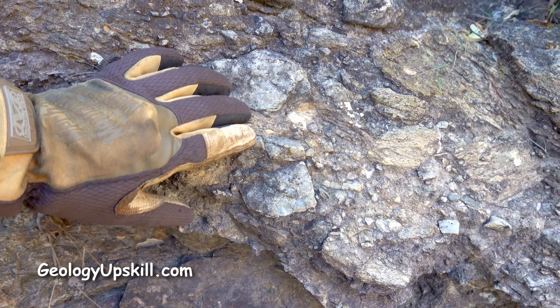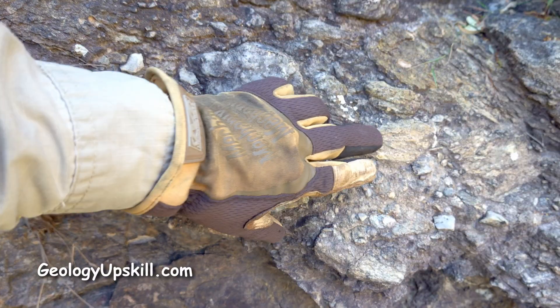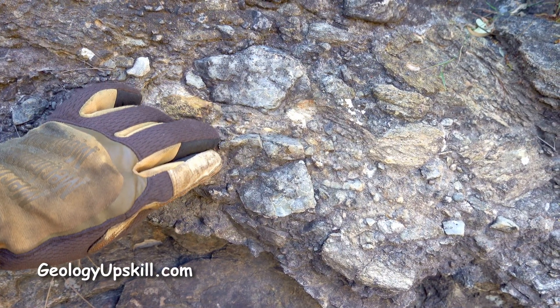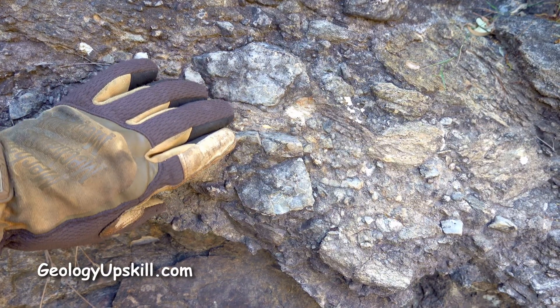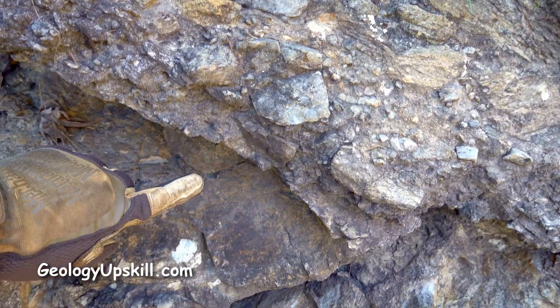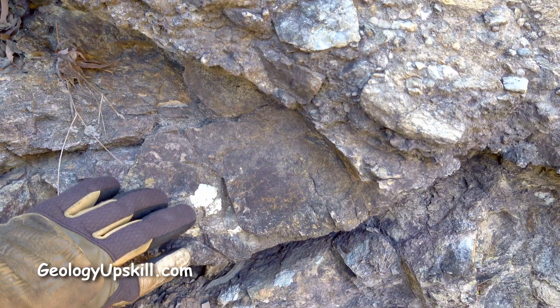The basal conglomerate is always composed of pieces of quartz vein and schist from the basement and they're very angular, indicating that they haven't traveled far at all. It's basically just a regular gravel layer and the contact is knife sharp and straight into schists from the basement below.